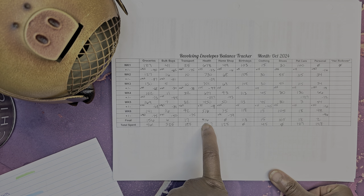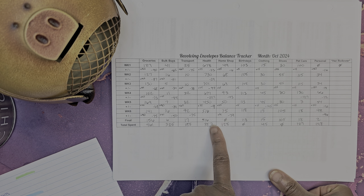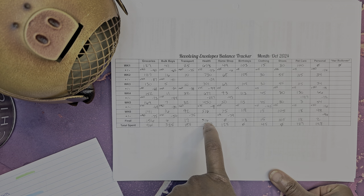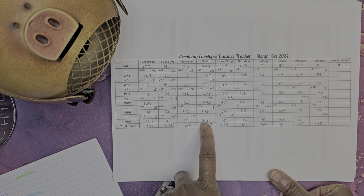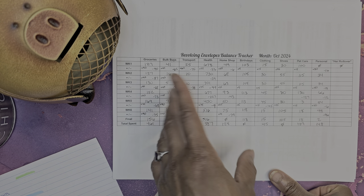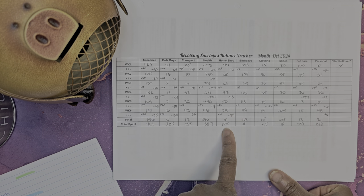Health: didn't add anything, didn't spend anything. So $516 is left. We spent $387 this month on health. I've been thinking we might need to adjust how much we're adding to health because we've been spending a lot, but we'll see how it goes.